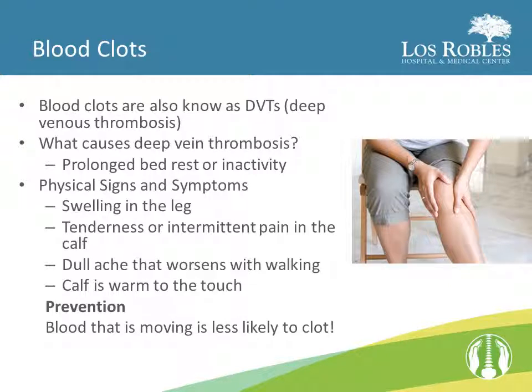Blood clots, also known as DVTs, are a potential complication with any surgery and can be caused by prolonged bed rest or inactivity. Blood that is moving is less likely to clot. To prevent blood clots, it is important to take your anticoagulant while in the hospital as ordered, keep the sequential compression devices on your legs while lying in bed, and participate with physical therapy. Signs and symptoms of a DVT may include pain in the back of your calf that comes and goes, a dull ache in the calf when walking, and the calf may be warm to the touch and reddened. If you feel you are experiencing any of these symptoms, tell someone in your health care team right away.